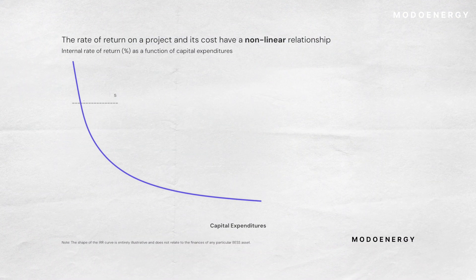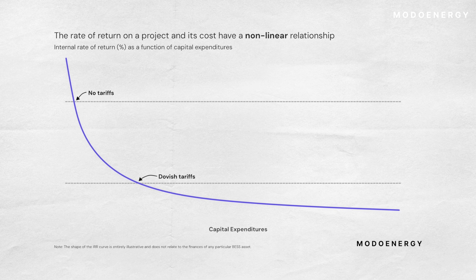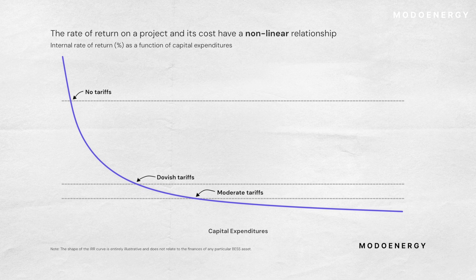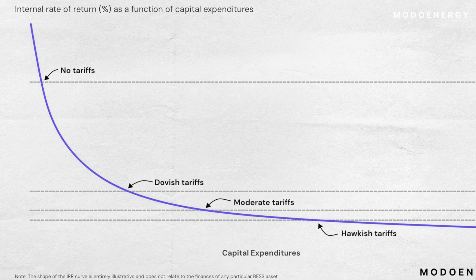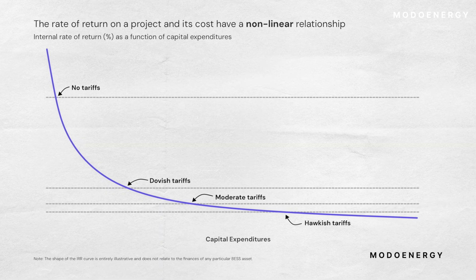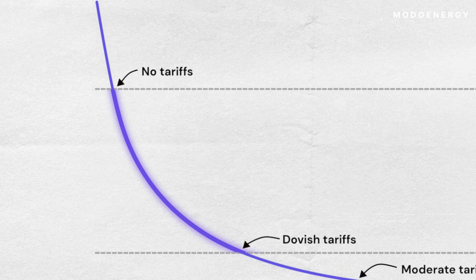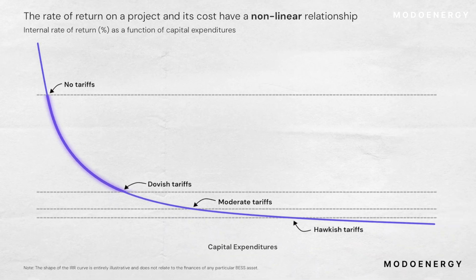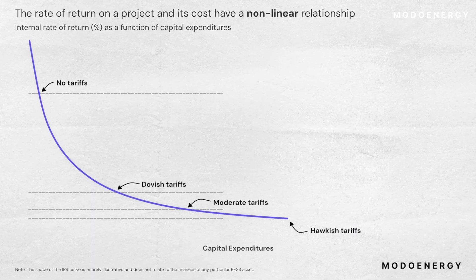Tack on those dovish tariffs, and that IRR falls drastically. Add the moderate tariffs, and yields compress even further. Go all the way to the hawkish slate of duties, and the further squeeze is incremental — still painful, but less dramatic than the first. Notice the pattern: the first step, from no tariffs to dovish ones, erases the biggest chunk. Everything after that chips away in smaller bites.